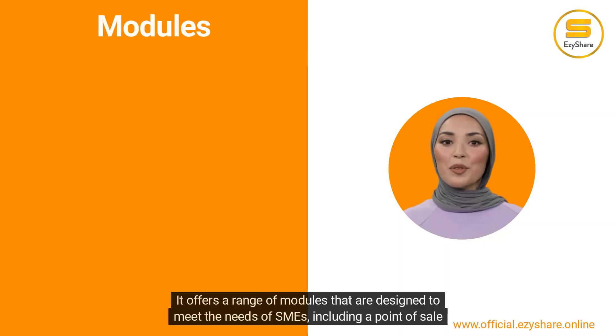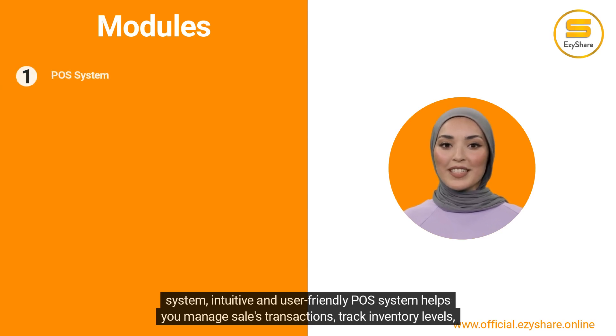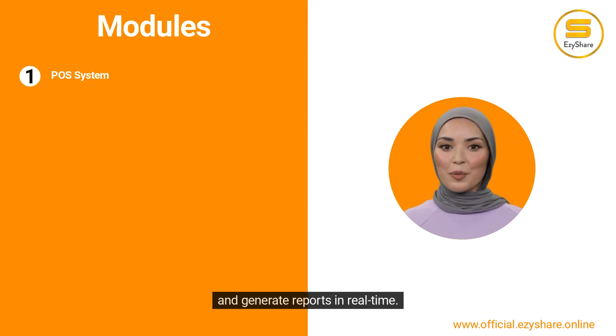It offers a range of modules designed to meet the needs of SMEs, including a point-of-sale system. The intuitive and user-friendly POS system helps you manage sales transactions, track inventory levels, and generate reports in real-time.